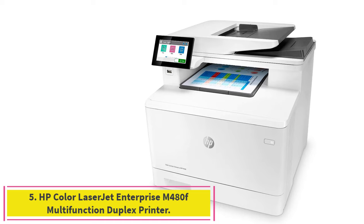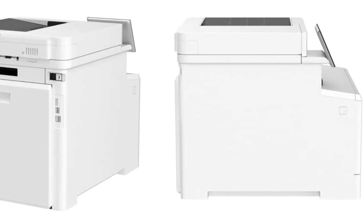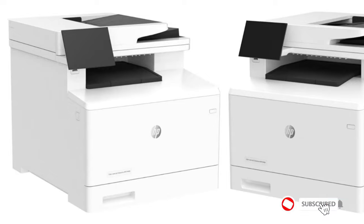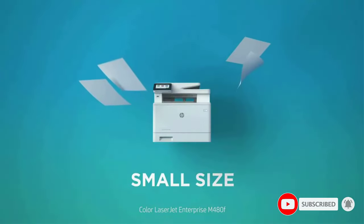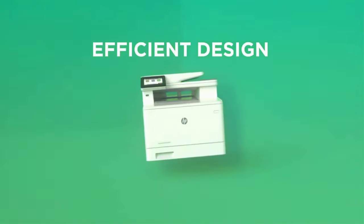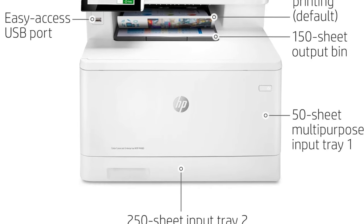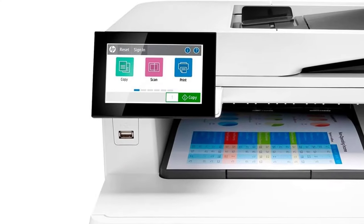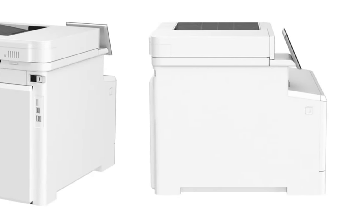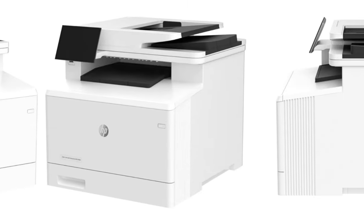Number 5: the HP Color LaserJet Enterprise M480F Multifunction Duplex Printer. One of our top-rated printers of 2021, HP's LaserJet Enterprise M480F AIO is a workhorse color laser AIO. It produces great-looking pages with well-shaped, highly legible fonts, as well as brilliantly and accurately colored graphics and photos. It has a relatively small footprint, expandable from 300 to 850 sheets of paper, and its monthly duty cycle is 55,000 pages. A 50-sheet ADF handles one- and two-sided multi-page scan-and-copy jobs, and you gain access to HP's enterprise-level AIO and fleet management software.